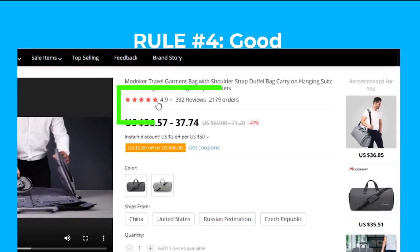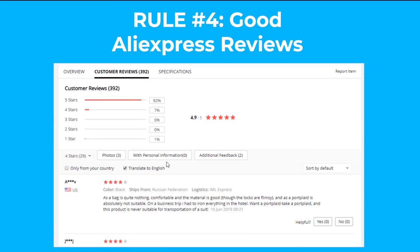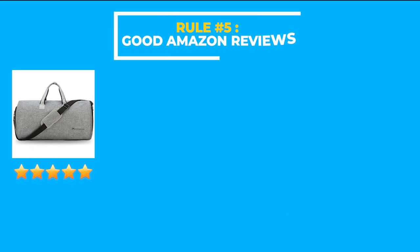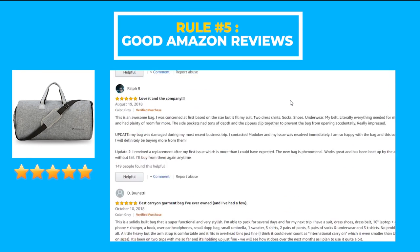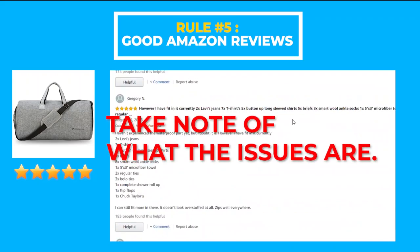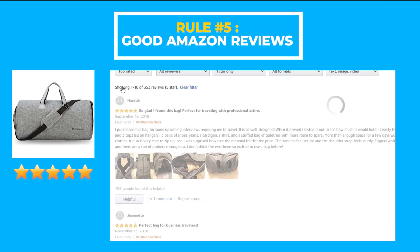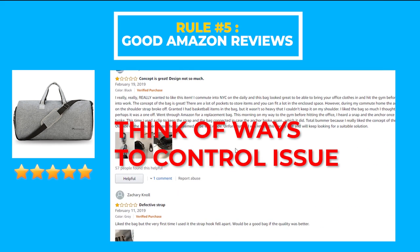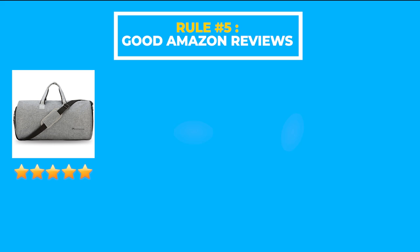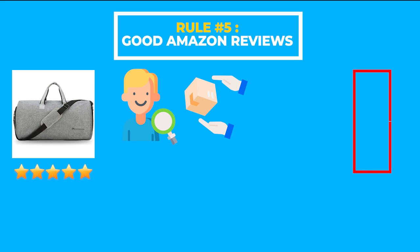For the fourth rule, the AliExpress reviews for this product look good, and the fact that it has a decent order volume is also promising — I don't see anything concerning here that would prevent me from going forward. For the fifth rule, the Amazon reviews for this product also look good; looks like the supplier even managed to make it to Amazon's Choice. One thing to note: if your product has negative reviews, take note of what those issues are and determine if they could be problematic for your business. For the travel pack, the few negative reviews pertain to the zipper breaking or getting jammed after only a few uses, which can likely be avoided through quality inspection prior to shipment and by having a generous return and reship policy.